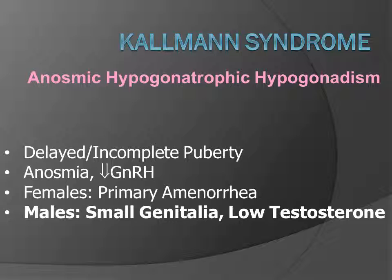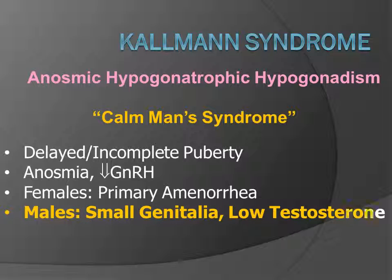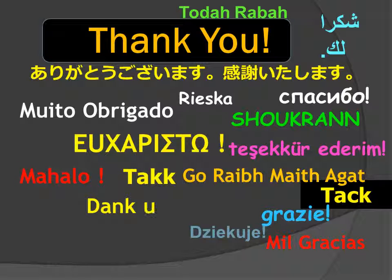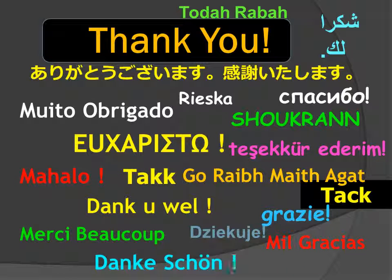This has been a case of Kallmann's syndrome — anosmic, hypogonadotropic hypogonadism — which I like to call 'calm man's syndrome,' because these patients have delayed or incomplete puberty, anosmia, decreased gonadotropin-releasing hormone, and male patients have small genitalia and low testosterone. They are indeed very calm men. I am Jim Smyrniatopoulos, and I have approved this message. Thank you for your very kind attention.